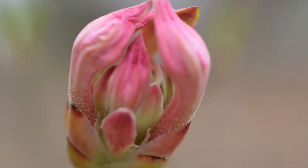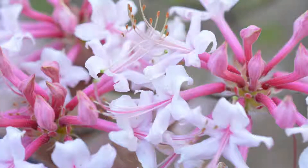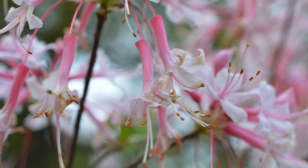They are pink, trumpet-shaped, and about one inch long, flaring into five petal-like lobes. There are five stamens that extend well beyond the petals, and a pistil equal to or longer than the length of the stamen.